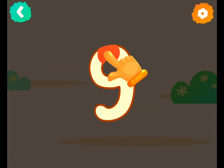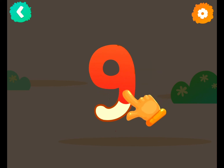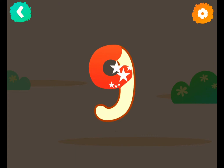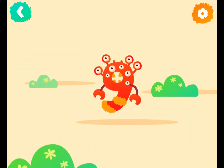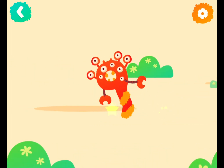Number nine. Now follow the lines step by step to draw this number. Good job! Woo-hoo! Number nine seems to be angry.